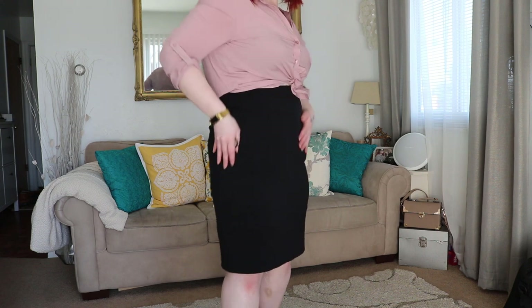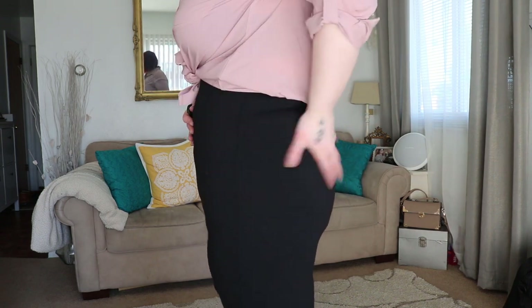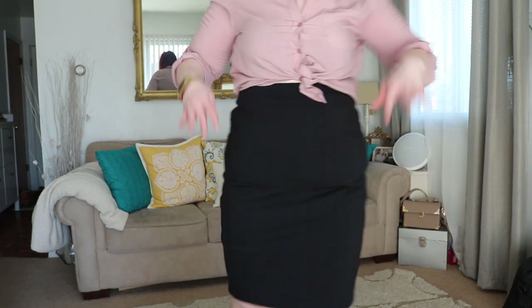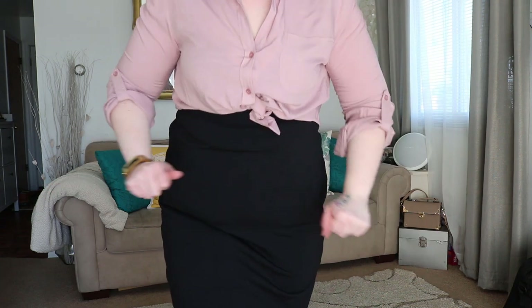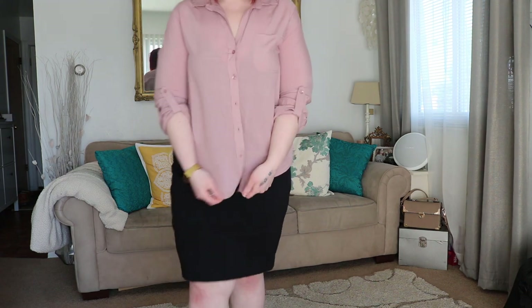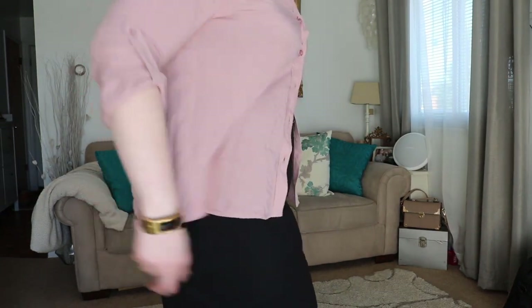The next set of clothes is from TJ Maxx. First is just a basic black pencil skirt — this is actually a size 12. It's really stretchy and hugs the body really nicely. The shirt I was just really drawn to for its rosy, mauve-y color. It is a little snug right now and doesn't fit perfectly in the bust area, but as I lose a little more weight it'll fit perfectly fine. It's just a basic button-down shirt — it'll look good this summer with jean shorts or whatever, and it can be dressed up as well. Just a nice basic to have in the closet.